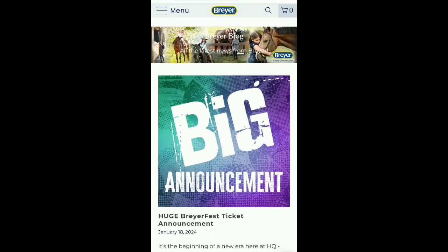Hi guys, welcome back to another video. In today's video, we're gonna be going over the brand new 2024 Breyer releases and I'm gonna be reacting to them. So here we are on the Breyer blog and let's get into it.